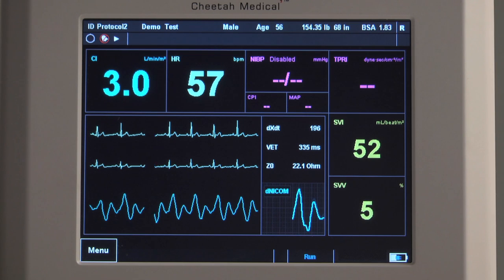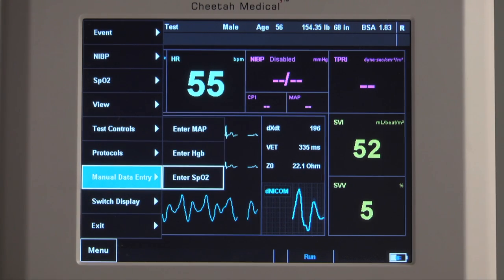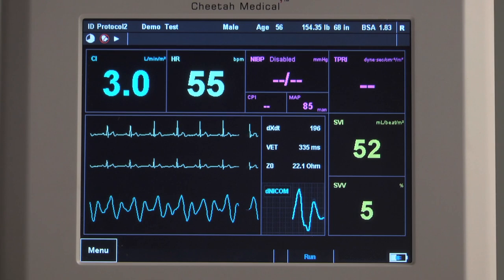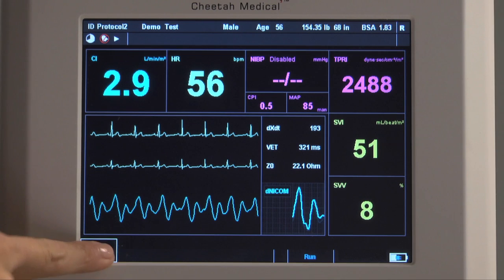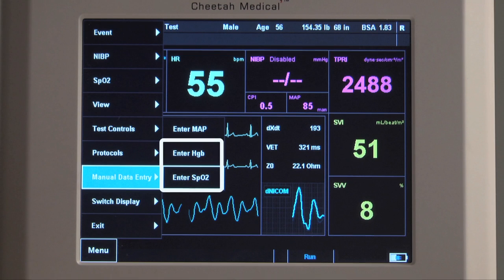When the red bar disappears, the system has successfully performed the calibration and there is no need to strictly control patient movement. To enter blood pressure manually, select the Menu key, select Manual Data Entry, and enter MAP. The MAP dialog box will prompt you to enter a value for mean arterial pressure. Press OK and the system will calculate resistance and display it on screen. To calculate the Oxygen Delivery Index value, you can also enter the Hemoglobin and Oxygen Saturation values — be sure to enter the Hemoglobin first.